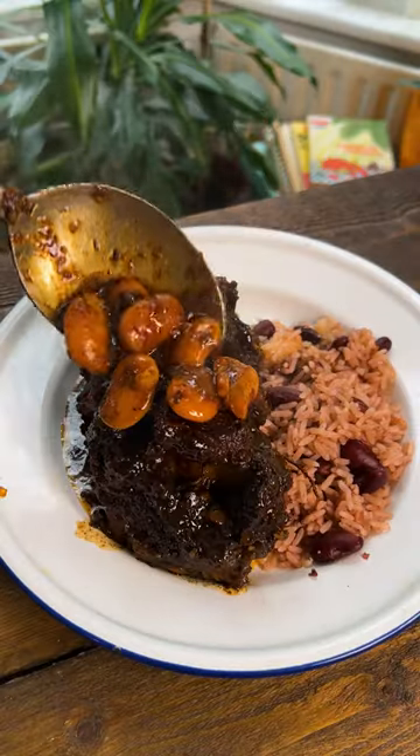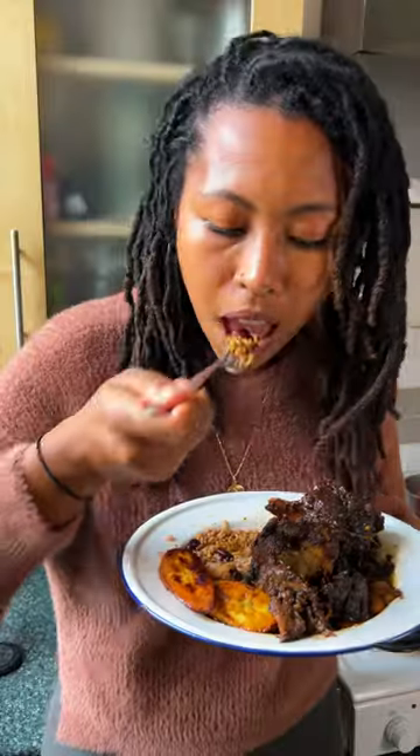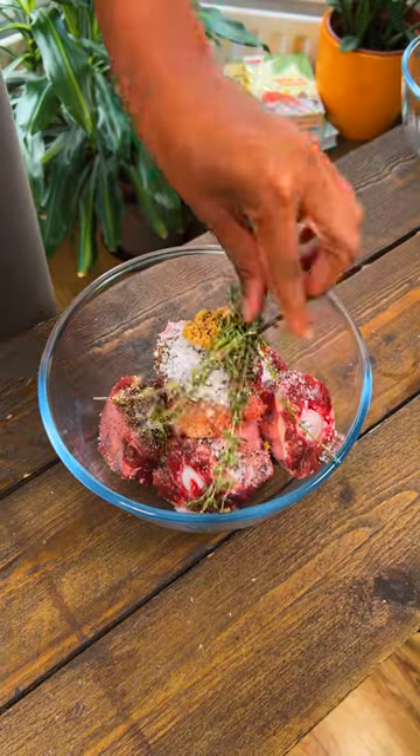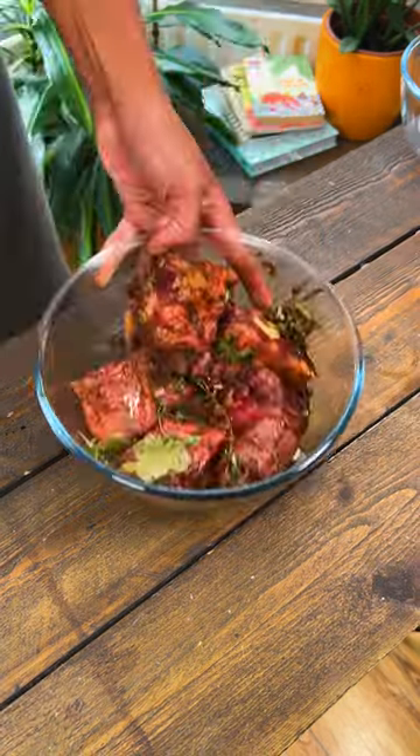Oxtail. Deliciously rich stew served with rice and peas. This Jamaican oxtail dish is a beautiful example of the multiple influences of culture that is present in the Caribbean.